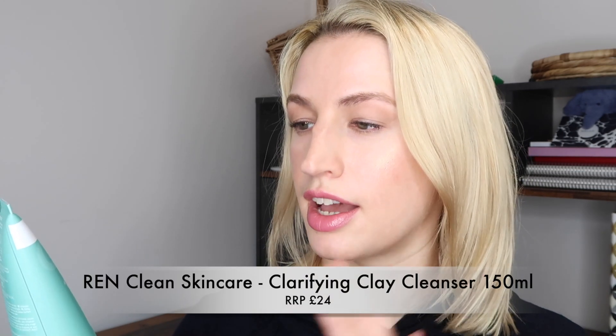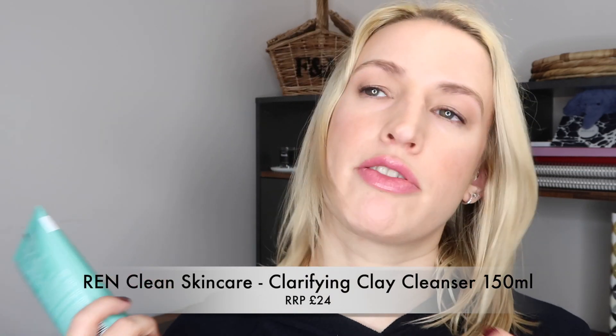I'm going to start off with the cleanser. This is a Wren cleanser from the Clear Calm range, which tends to be for people with oily or oily combination skin and breakouts — which sometimes my skin can lean towards — and this is the Clarifying Clay Cleanser. It deeply cleanses and calms; all the items are full size and this is the 150ml or 5.1 fluid ounce size.